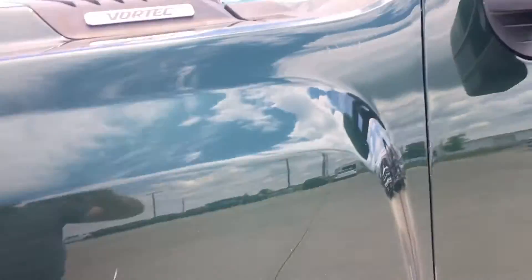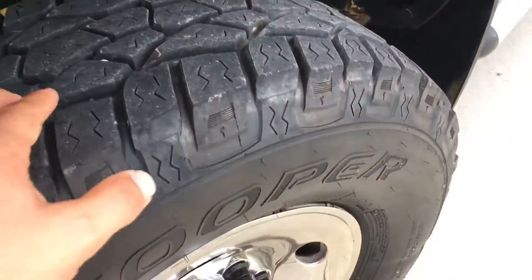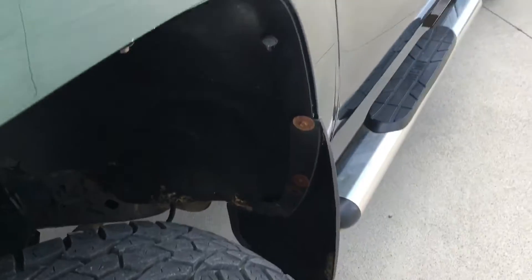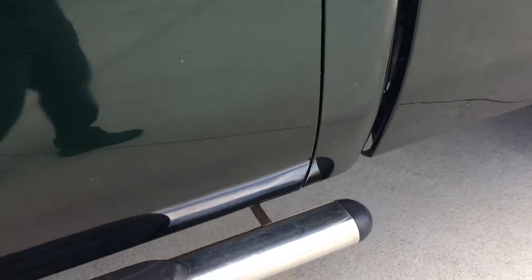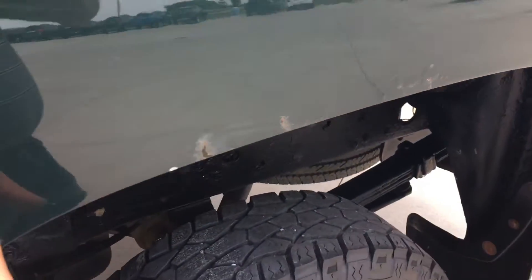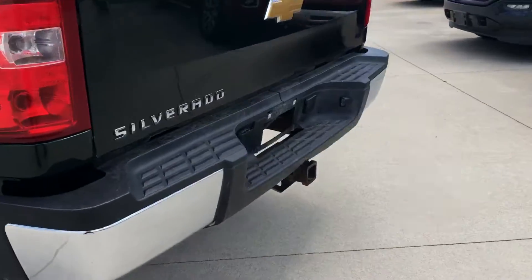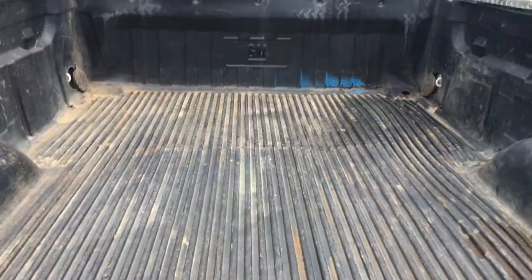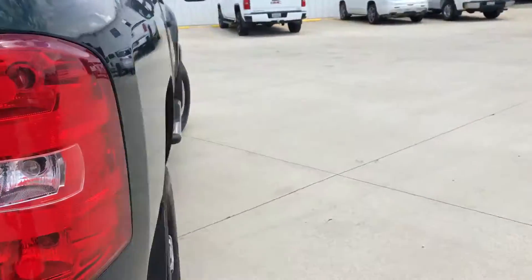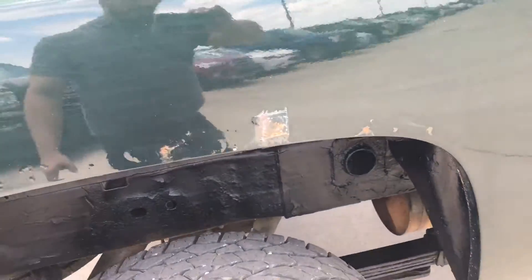Wanted to shoot a quick video just so you get a better idea of the overall condition. It is an '09 so has some miles on it. Tires look decent. Body for the most part looks good, the cap corners are good. There is a little bit of rust that's starting on the wheel wells on both sides, which I'll show you. It is a long bed, with the tow package and drop-in bed liner.